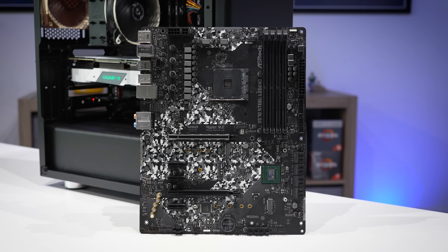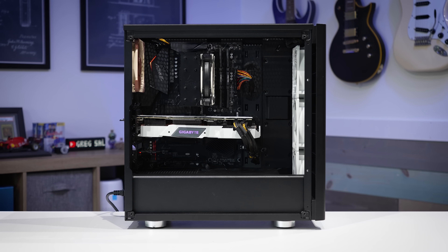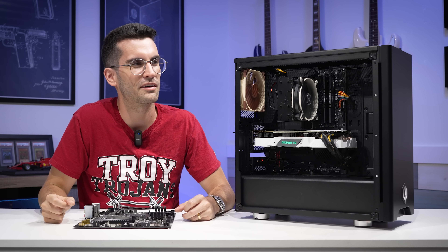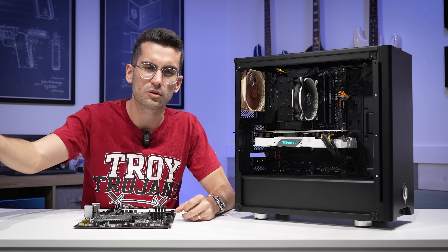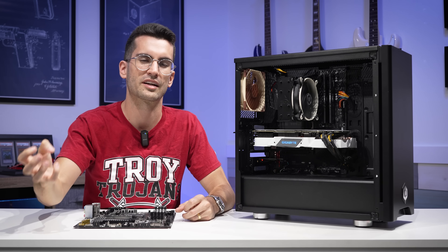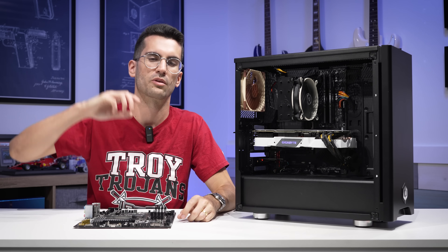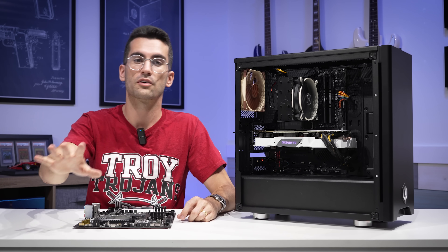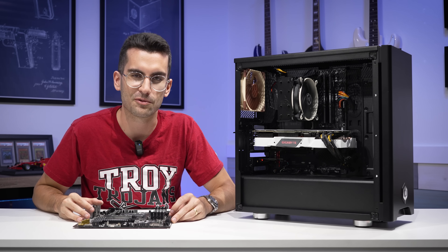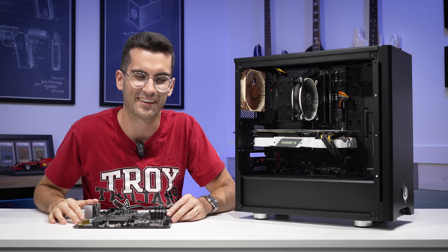If you guys enjoyed this one, be sure to let me know by giving it a thumbs up — that would be greatly appreciated. Consider subscribing if you haven't already, and let me know in the comment section what you thought. Check out our public Discord server — it's totally free to join and there are plenty of knowledgeable folks there who can help if you have your own issues with rigs. If you do live close to Florida, we have a form in the description that you can fill out. Okay, I think that's all for this one. My name's Greg — thanks for learning with me.